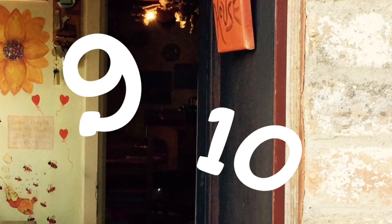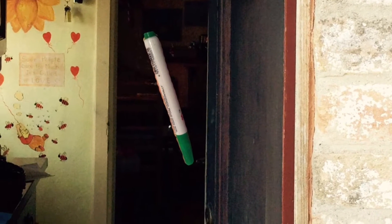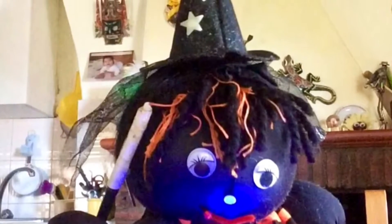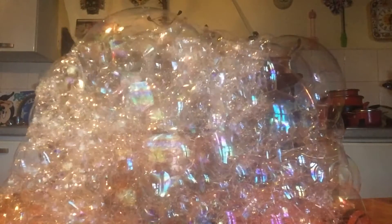Nine, ten — I can see a pen. I wonder what the pen is drawing today? Yes, it's Lizzy — it's Lizzy Witch. But where is Lizzy? I can see lots of bubbles but no Lizzy.